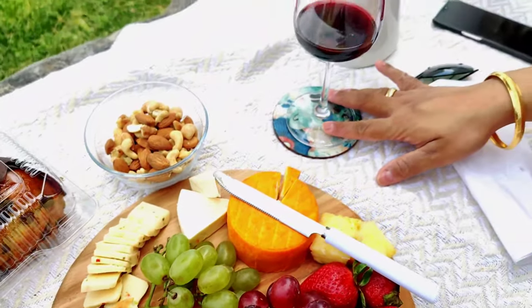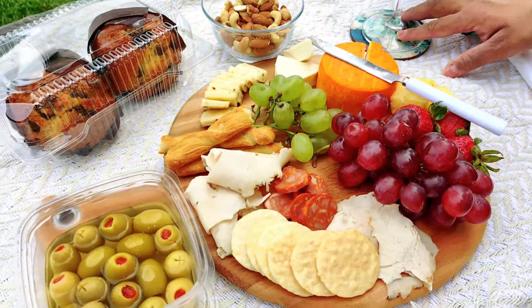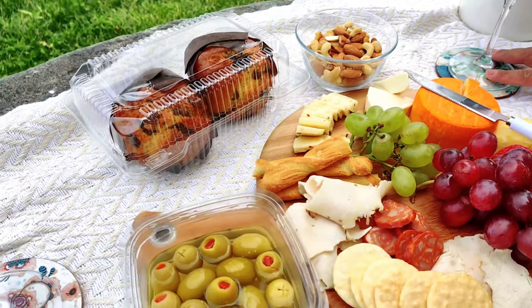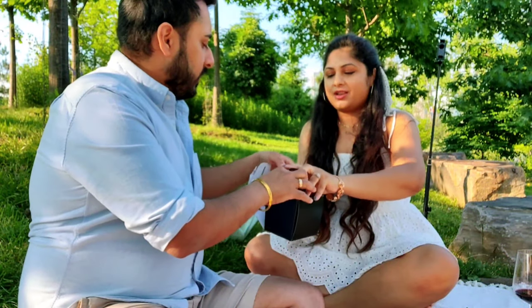Our charcuterie boat is ready! We are super hungry right now so we are just going to sit here, relax, and enjoy our company with this amazing view.